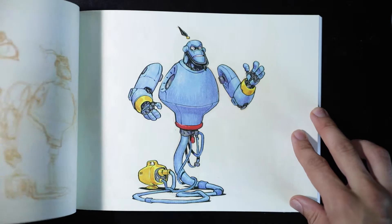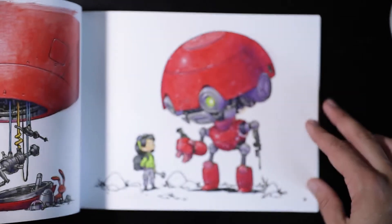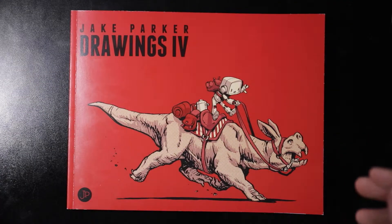Now before you say, "Whoa, you can't copy things, that's stealing" — yes and no. Yes, if you copy that work and then use it as your own or don't give credit to the original artist, then yup, that's stealing. You can't do that. With a master study, you are simply trying to learn from that artist who has more skill and experience.